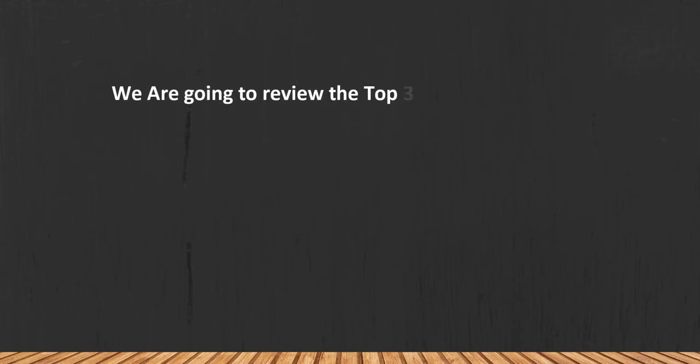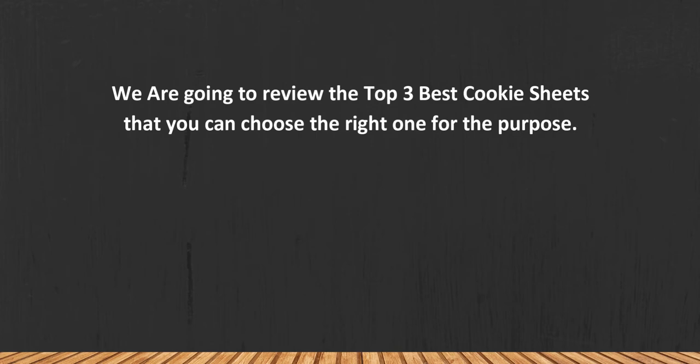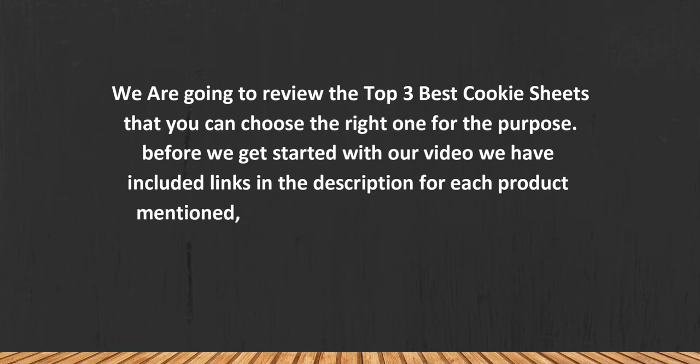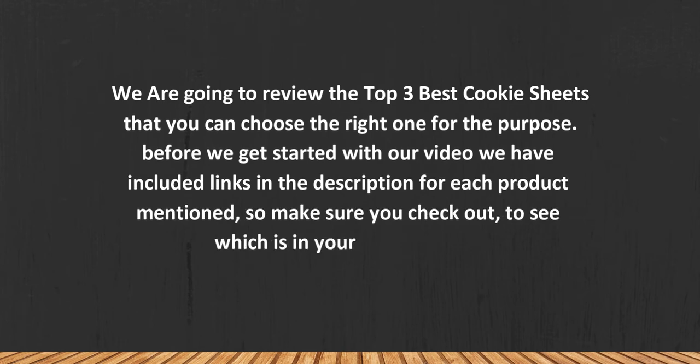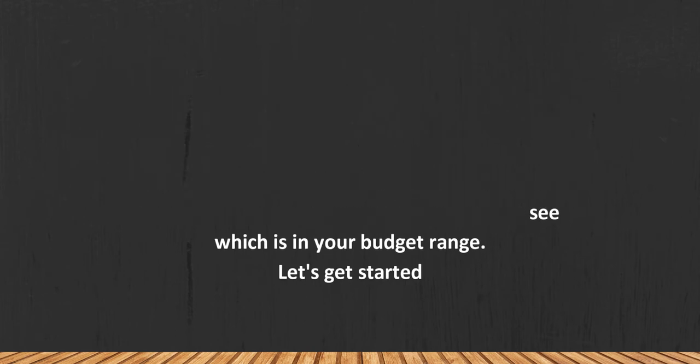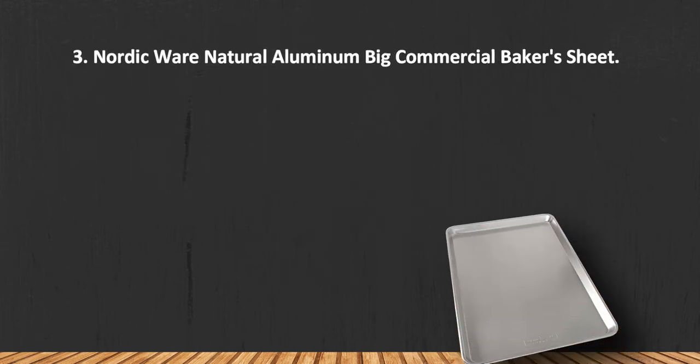We are going to review the top 3 best cookie sheets so you can choose the right one for your purpose. Before we get started, we have included links in the description for each product mentioned, so make sure you check out which is in your budget range. Let's get started. At number three: NordicWare.